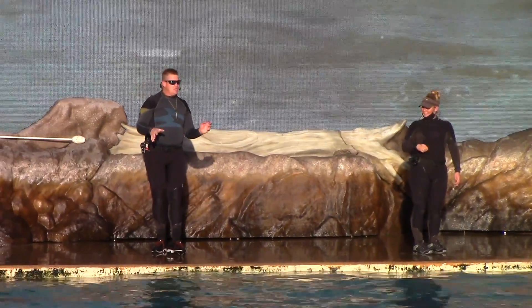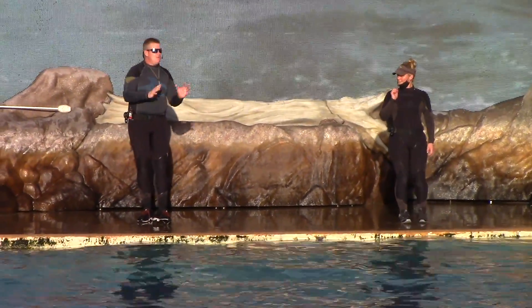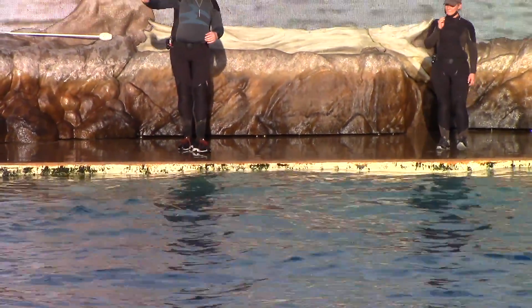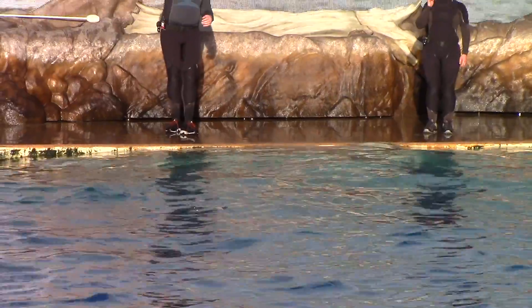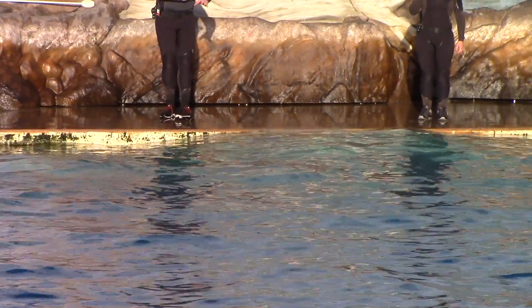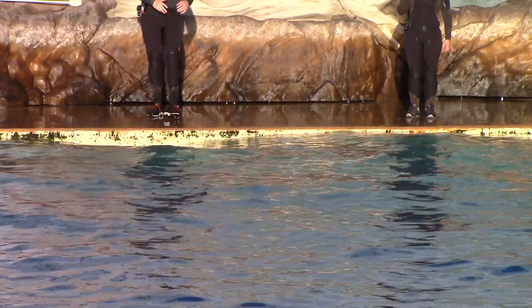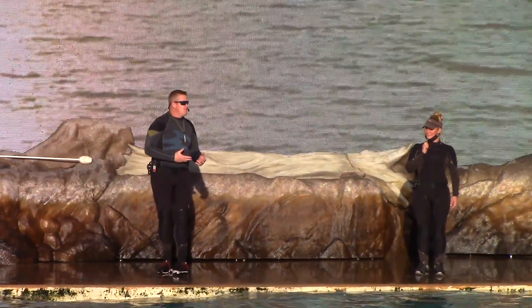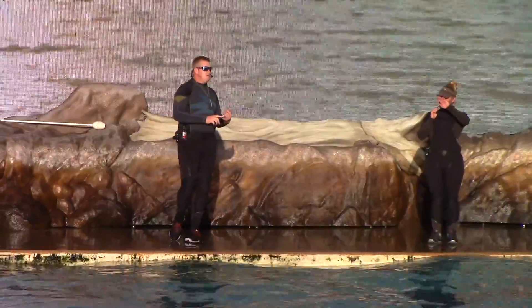That's different from what we would call a side breech. A side breech, or any breech behavior, is when they land on the surface of the water kind of like cannonball style — they go up on their side and land on their side to send a big amount of water out. Side breeches are natural behaviors that whales and dolphins do because it's one way they can use to communicate.